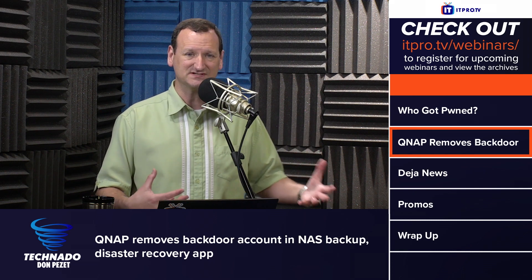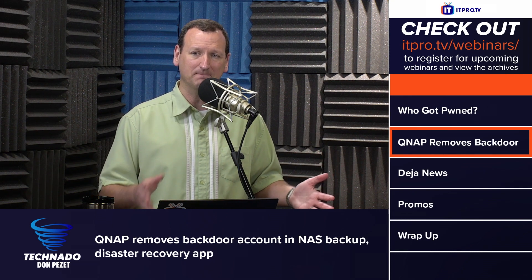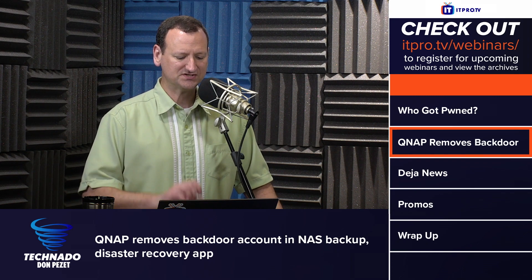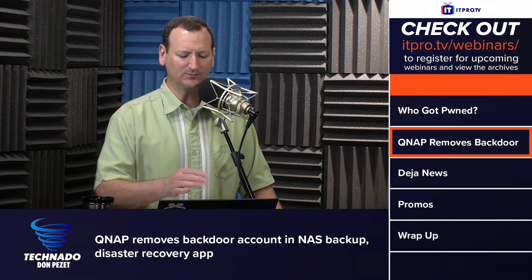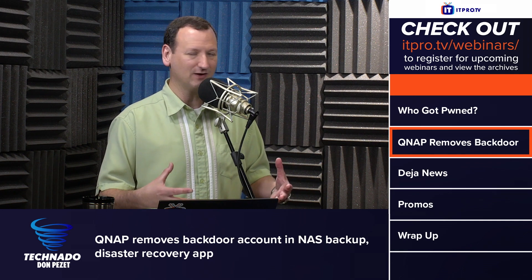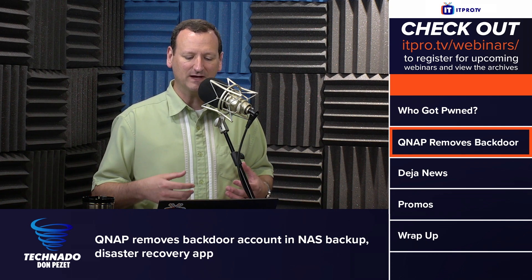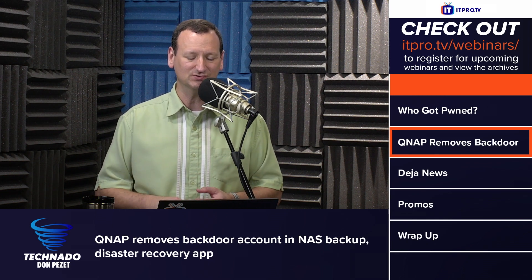We're not sure if anybody was able to actually take advantage of it prior to their discovery and pushing an update, but there was a study done showing that this particular exploit — from March 21st through April 21st — went from having around 30 reports of this particular type of malware on a QNAP all the way up to 353 submissions in just a 30-day period. It looks like attackers had been taking advantage of this, using it as a vector to get into the NAS.